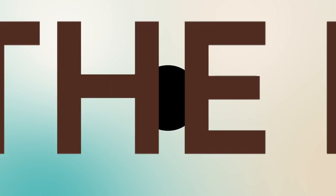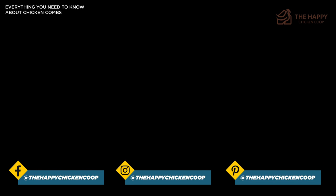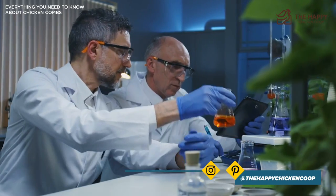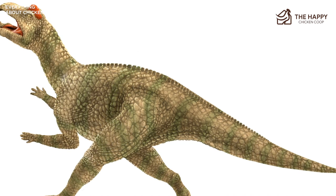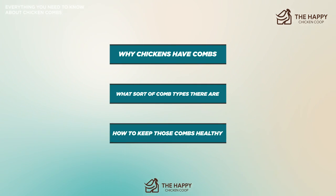The vast majority of chickens have chicken combs, but why is that? It's a very unique and important part of the chicken. Scientists found the first combs on the dinosaur remains of the Edmontosaurus, one of the last dinosaurs on earth. Today, we'll explore exactly why chickens have combs, what sort of comb types there are, and how to keep those combs healthy.